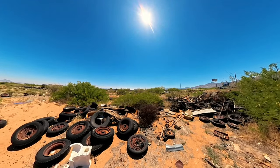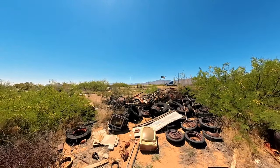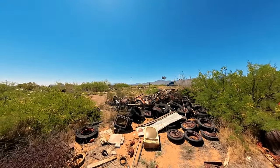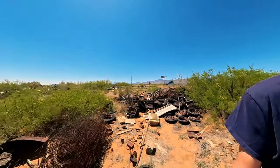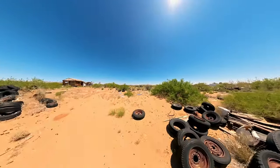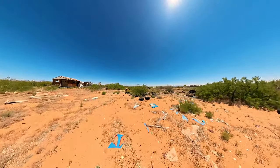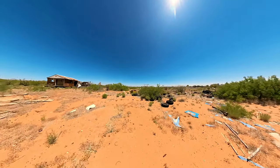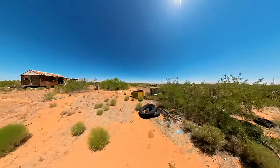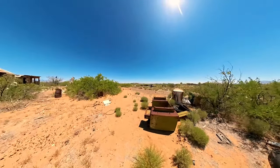Nice old TV if you're interested in one right there. Another toilet. Alright, let's go look at this place inside. And I want to get over to that big abandoned warehouse.